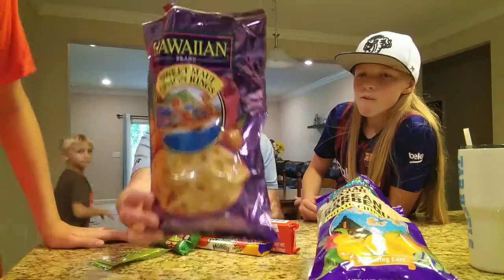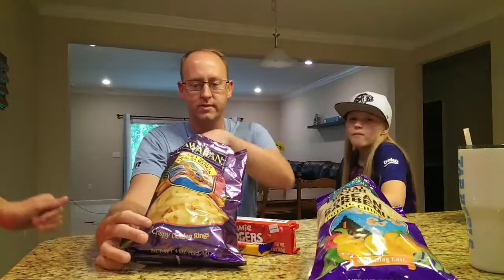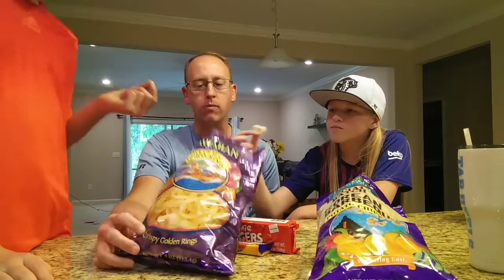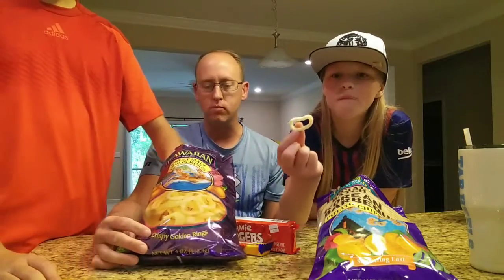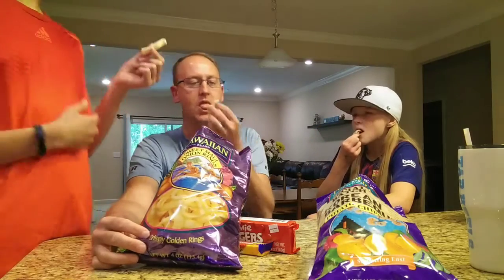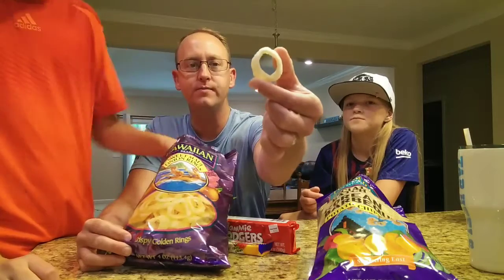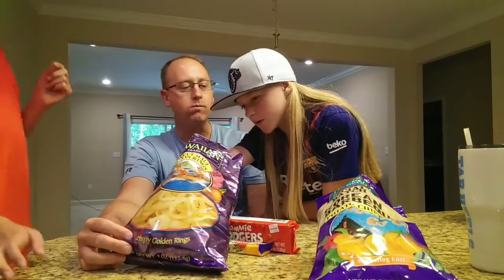Alright, so these are sweet Maui onion rings — obviously they're like onions. I don't even like onion rings and these are good! It just tastes like the bread of the onion rings — they're ringy. Some of them are broken but that's fine. What do you think is the number one ingredient? Modified cornstarch, yellow cornstarch, cornflour — I think it's yellow cornflour. Well, I knew it was something corn.